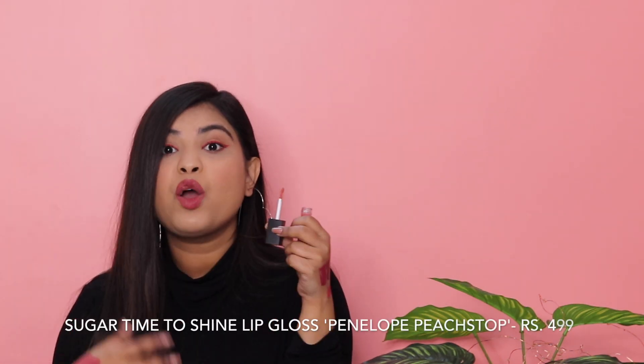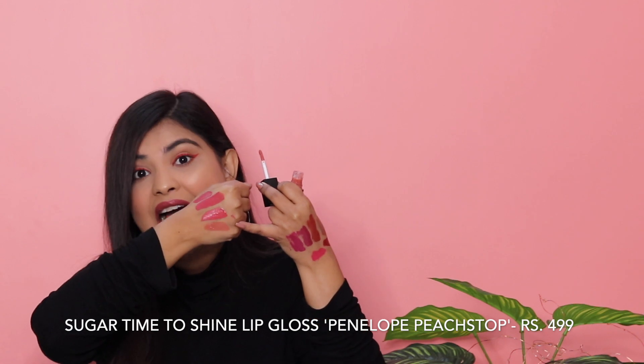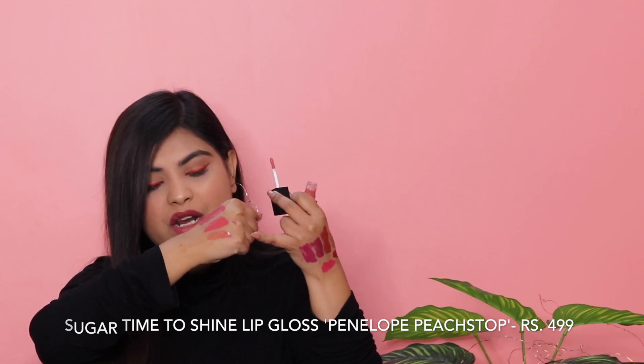The formula of these Sugar lipsticks is a little drying, but they're not uncomfortably drying. If you apply lip balm, scrub your lips and moisturize them before applying, they'll work great. I'm also obsessed with glossy lips, so I got one lip gloss — shade 01, Penelope Peach Stop. It's a peachy nude. Contrary to what you'd expect, this lip gloss is not sticky at all. You can wear it on its own; I'm wearing it right now on top of Hot Apricot just in the middle of my lips and it gives the perfect shine.